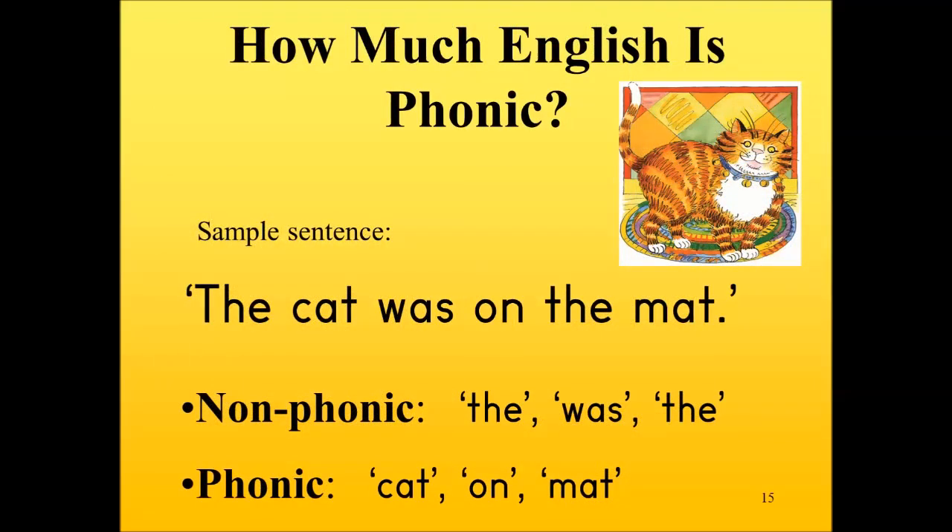In recent decades, there has been much discussion about whether English is a phonic language or not, and indeed much misunderstanding. Let's be sure that English is a phonic language. Looking at the sample sentence 'The cat was on the mat', we see that three of the six words are non-phonic — 'the', 'was', and 'the' — and three are phonic: cat, on, mat. Simplistically, this might suggest only 50% of English is phonic.